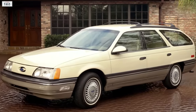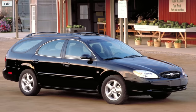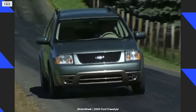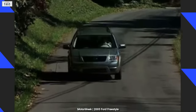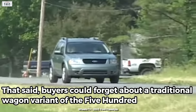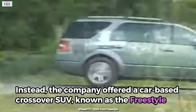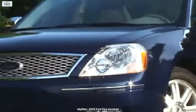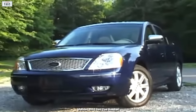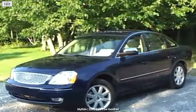This time around, Ford shook things up. Over time, the company had become accustomed to offering a traditional sedan as well as a wagon counterpart. Thanks to ever-changing consumer tastes, the company recognized that family car shoppers were moving away from traditional wagons and going for SUVs instead. Buyers could forget about a traditional wagon variant of the 500; instead, the company offered a car-based crossover SUV known as the Freestyle. Ford now offered two full-size sedans — the 500 alongside the Crown Victoria — for buyers looking for something a bit more modern.